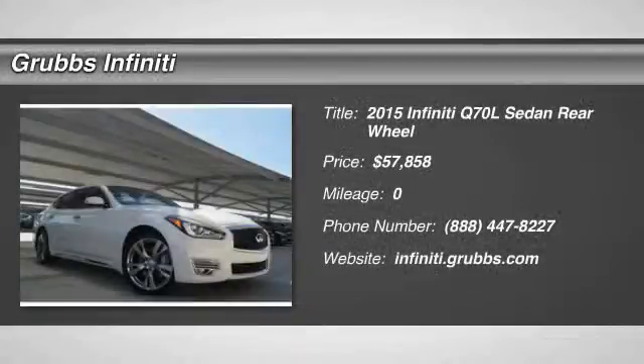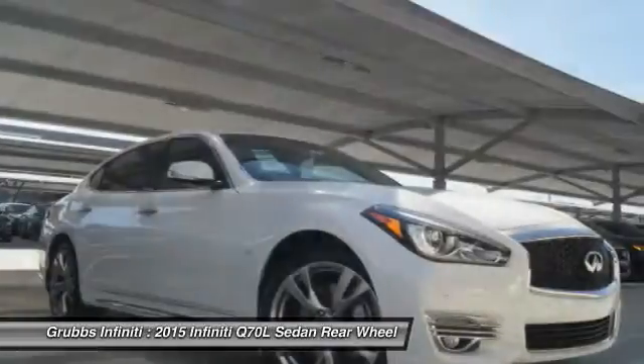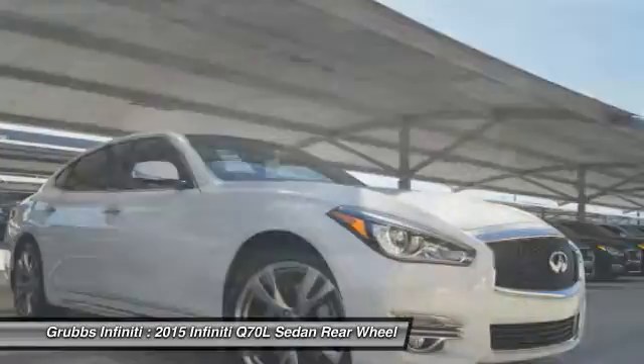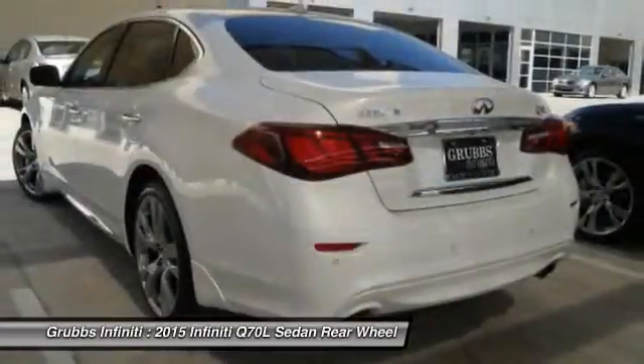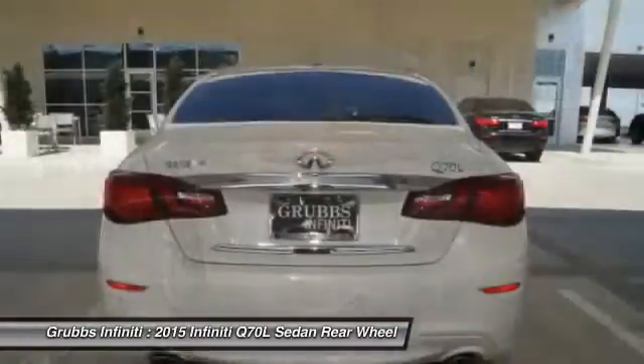The 2015 Q70L. The luxurious Infiniti Q70L offers plush interior accommodations and a spacious interior cabin. Passengers of the Q70L will feel like they're riding first class all the way.